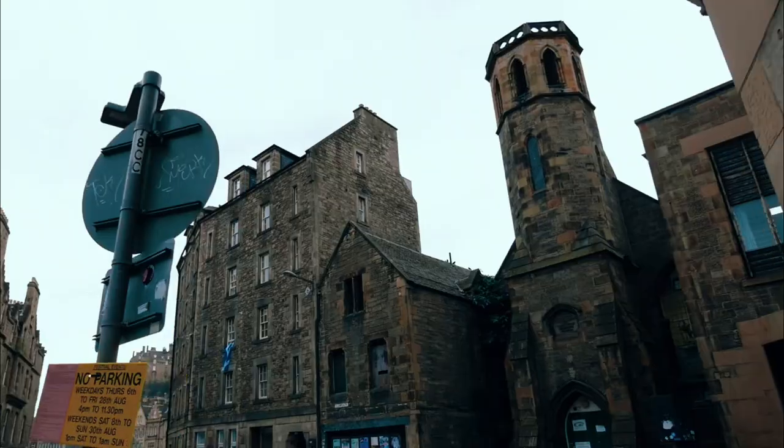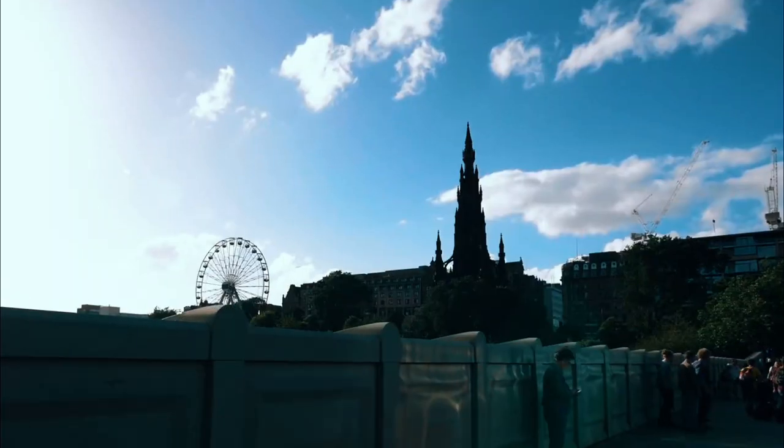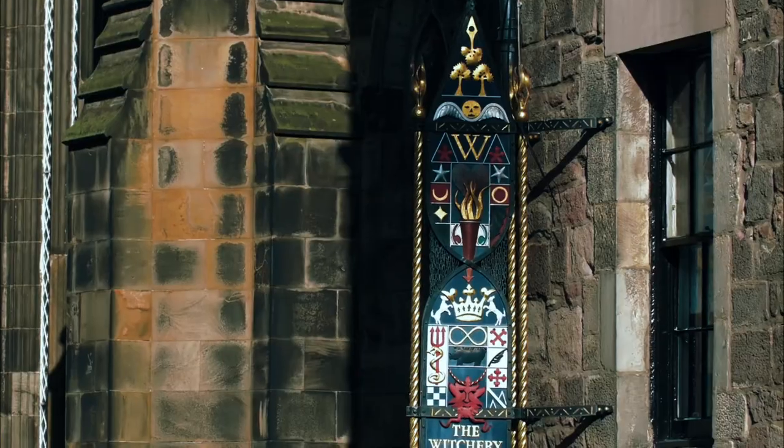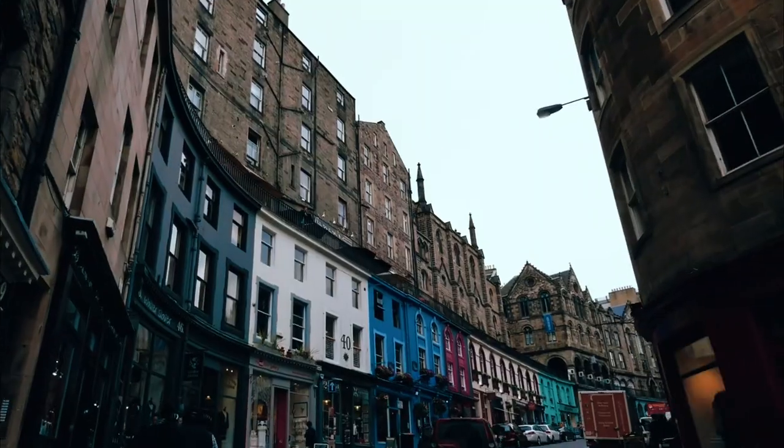In this video, we'll take you on a captivating journey through the top 20 sites to visit in Scotland, showcasing the country's rich heritage, stunning scenery, and unique attractions.